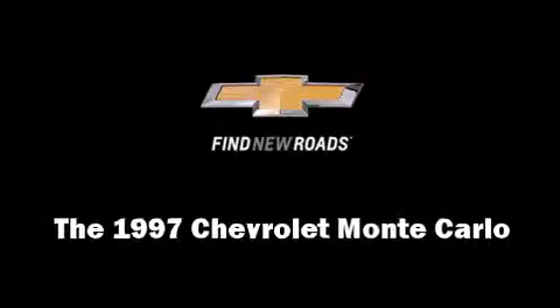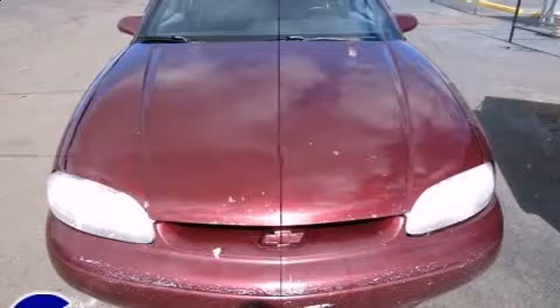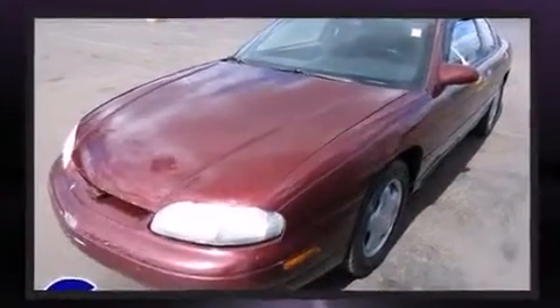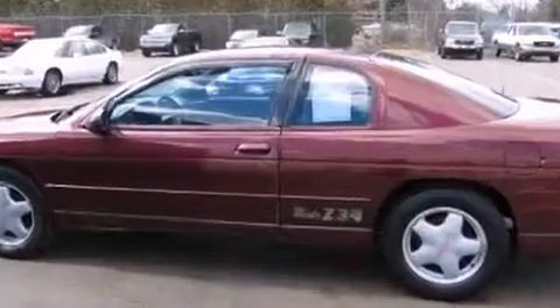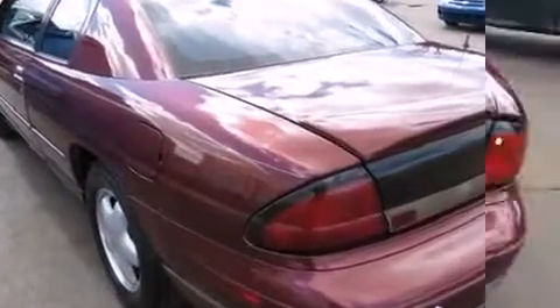The 1997 Chevrolet Monte Carlo. This two-door, five-passenger coupe provides exceptional value. Chevrolet made sure to keep road handling and sportiness at the top of its priority list. Under the hood, you'll find a six-cylinder engine with more than 200 horsepower, providing a smooth and predictable driving experience.